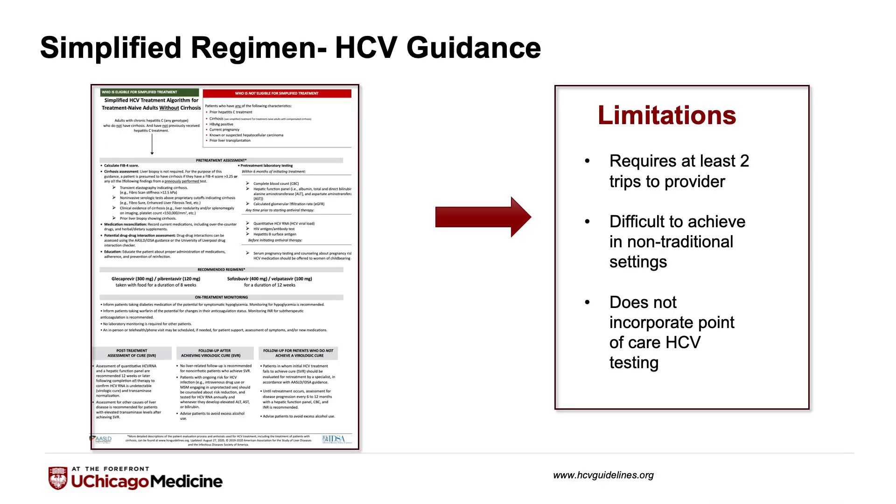Based on this data, the HCV Guidelines Committee came up with what we call a one-pager, which is a simplified regimen to treat hepatitis C. This is a PDF that you can find on our website, which takes you from the beginning to the end of how to treat hepatitis C for most patients.